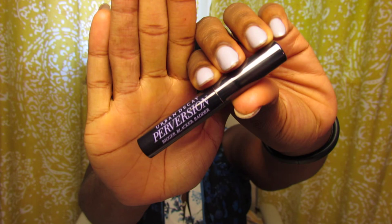I also used a dark brown from that same palette and put that color in the crease. Then I used the Urban Decay Perversion Bigger Badder Mascara and applied about a thousand coats of that.